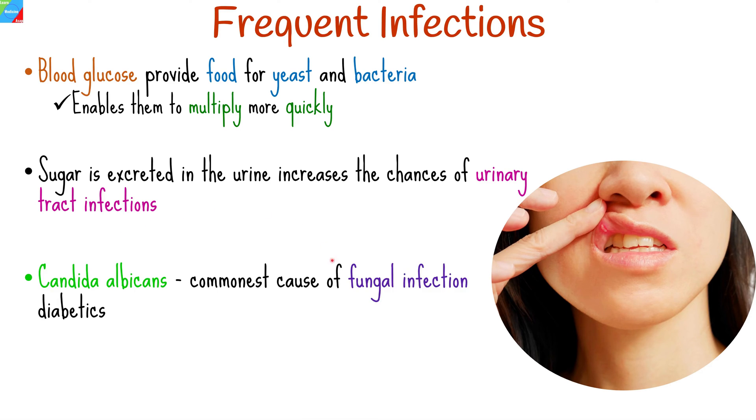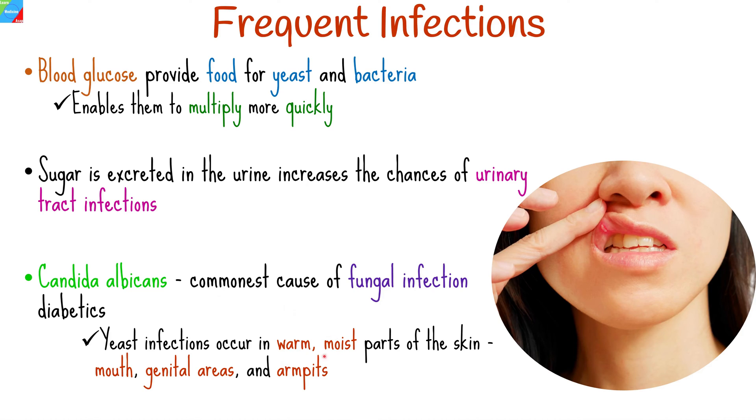Candida albicans is the most common cause of fungal infection in people with diabetes. Yeast infections tend to occur more commonly in warm, moist parts of the skin, including the mouth, genital areas, and armpits.